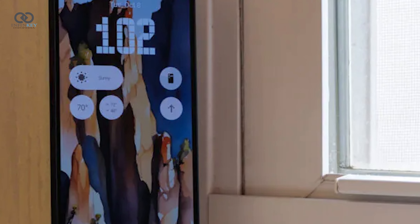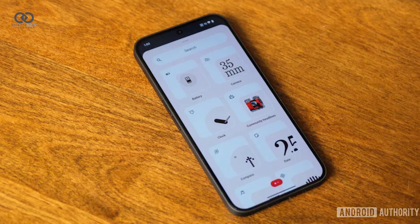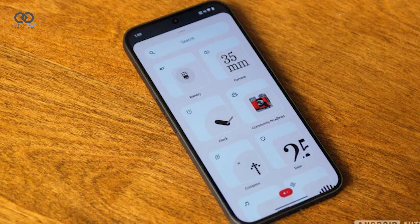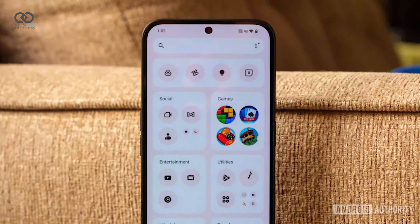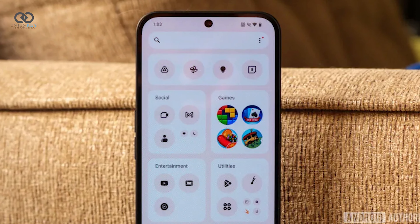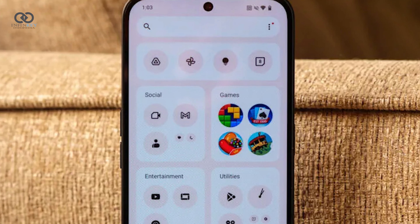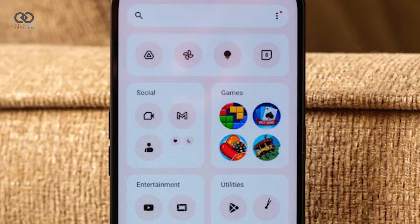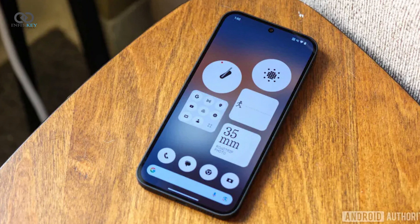The new partial screen recording feature from Android 15 allows you to record or share a single app, making it incredibly useful for creating tutorials or showcasing your favorite games. The quick settings panel has also been redesigned for improved notification display and a more compact layout, and is available in both light and dark modes, further enhancing the customization experience.